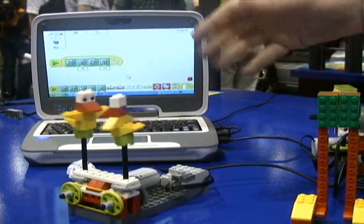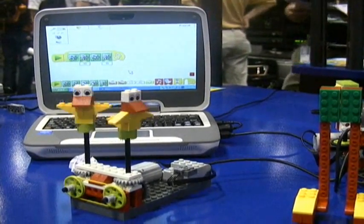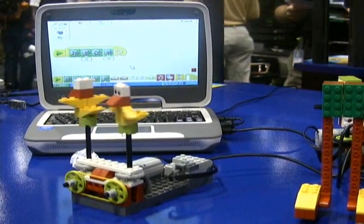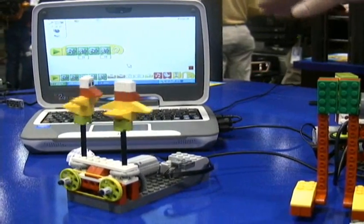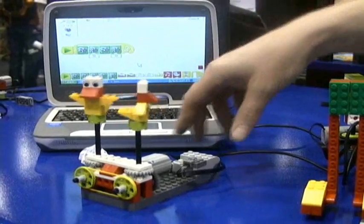What you have here is one of the sides with the NXT, our Mindstorms robotics stuff. Basically you have programming and building — it's much more simplified.